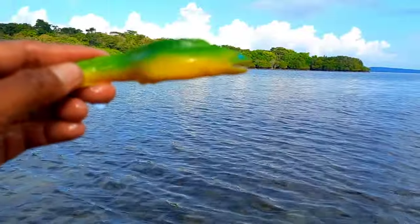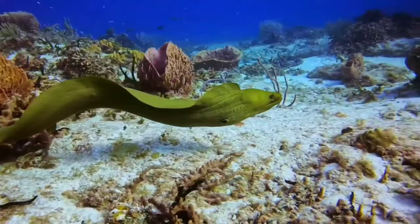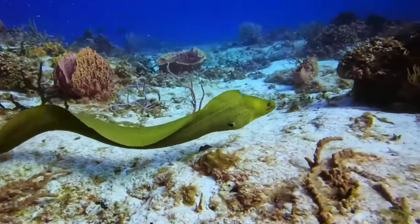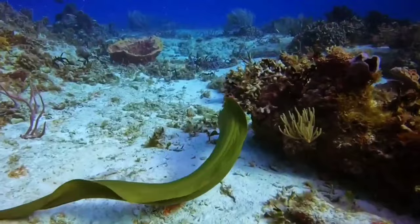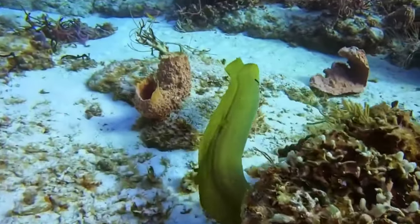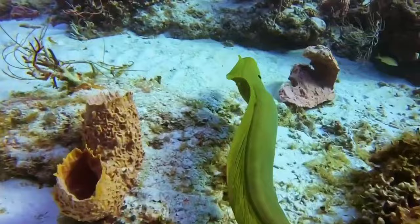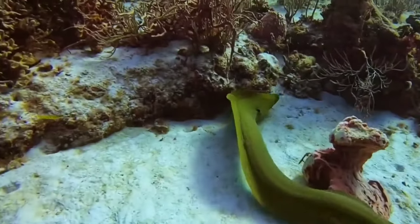Several types of moray eels have very beautiful body colors, and the colors and patterns vary greatly depending on the species. Many marine aquarium lovers use moray eels as an addition to their aquarium collection, and several tourist attractions also feature collections of various types of beautiful moray eels.